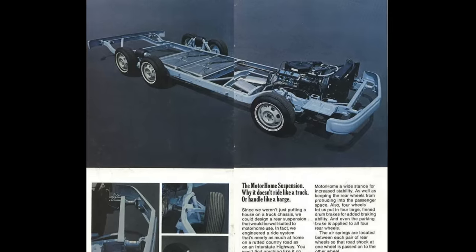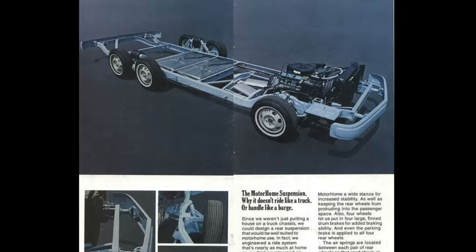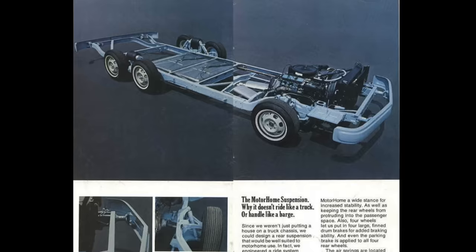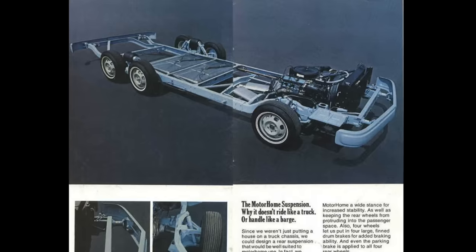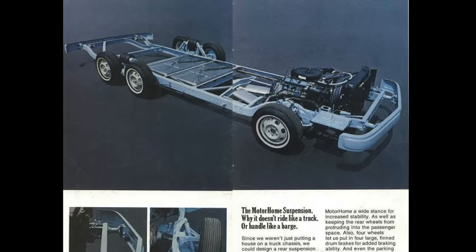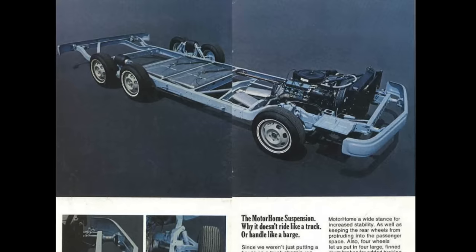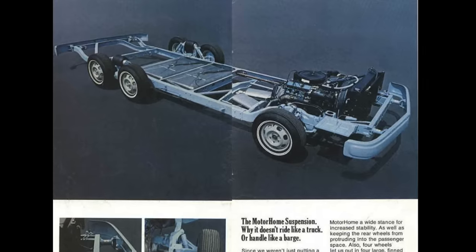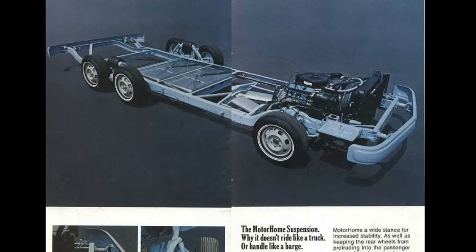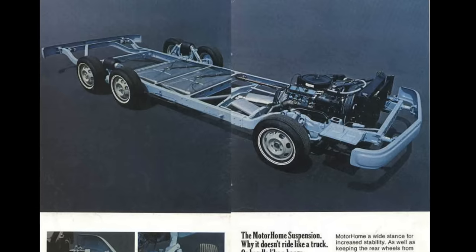Amazingly, the engine and transmission from these motorhomes is basically just plucked out of a Toronado of the era with the heavy-duty trailer towing package. Consequently, these motorhomes are indeed front-wheel drive — yes, they are front-wheel drive motorhomes. Those rear four wheels are just along for the ride, and they're also sprung in tandem on the same side, so there's no cross-car axle. As a consequence, the height inside these motorhomes is actually really, really good, and it's quite spacious.